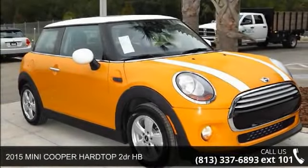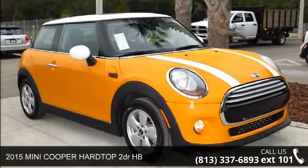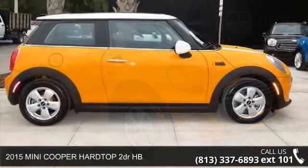Presenting the 2015 Mini Cooper Hardtop. This may be the set of wheels you've been looking for.